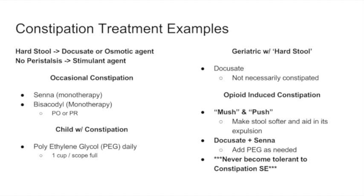For opioid-induced constipation, you need both a 'mush and push' approach: docusate to soften the stool and a peristaltic agent like senna to keep it moving. A third agent like polyethylene glycol can be added. Importantly, patients never become tolerant to the constipating side effects of opioids — patients on chronic opioids must always be on a bowel regimen to prevent ileus or other complications.